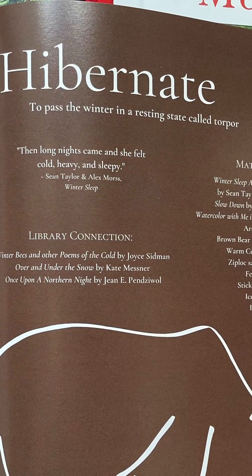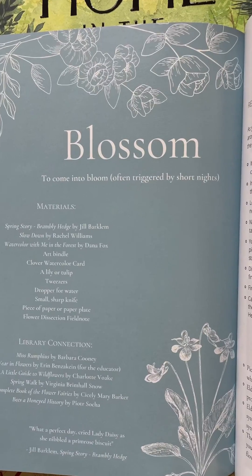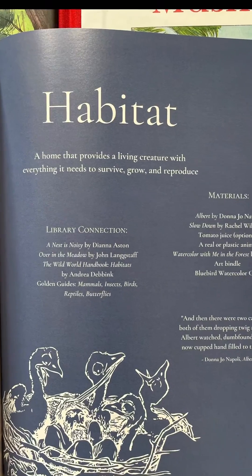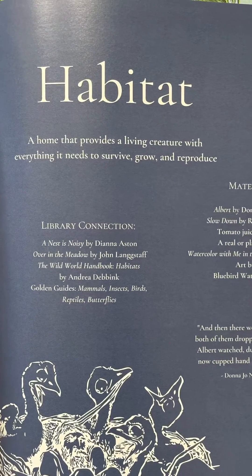Comprising a one-year study, this course covers biology, chemistry, botany, ecology, zoology, earth science, field science, watercolor art, handcrafts, music, and art history.